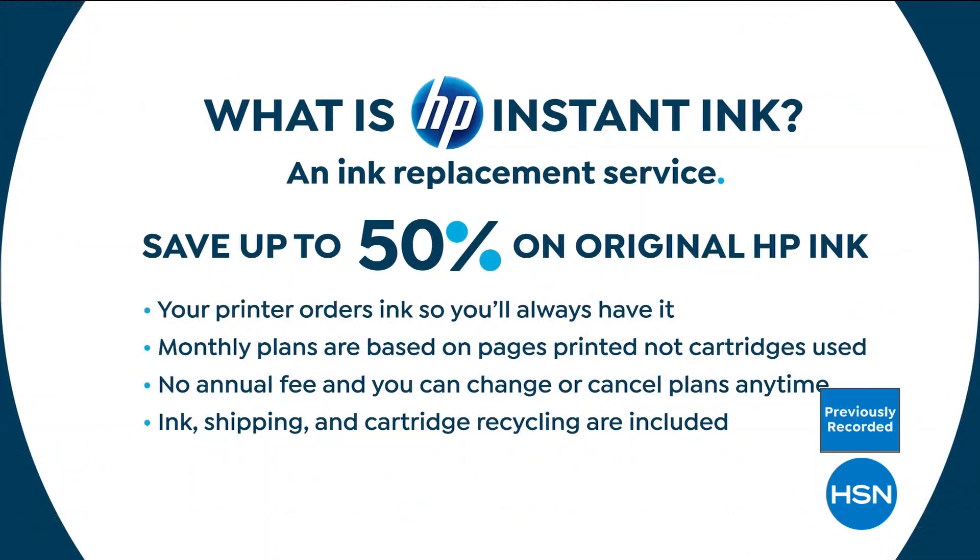HP Instant Ink means you never go out and buy or order ink again. The printer knows when it's out of ink and orders it for you — no more Sunday-night panics when the kids need to print a science project. The ink is 50% off original HP ink prices. Monthly plans are based on pages printed, not cartridges used. No annual fee; cancel or change the plan at any time. About 95% of people who try it continue using it. Ink shipping and cartridge recycling are included.